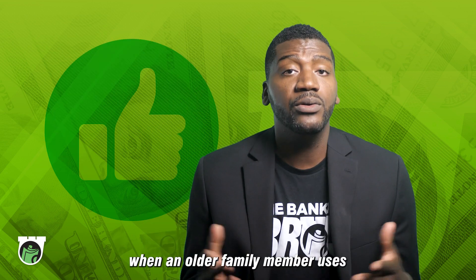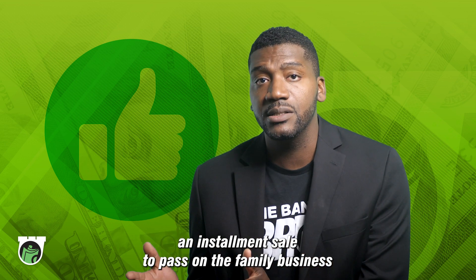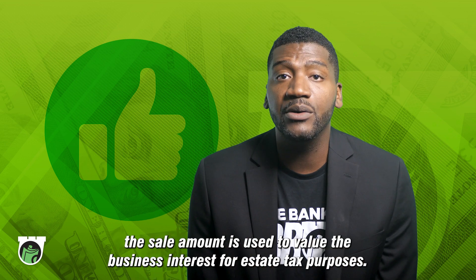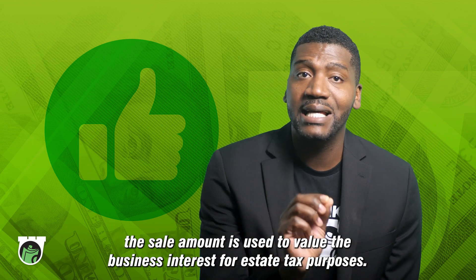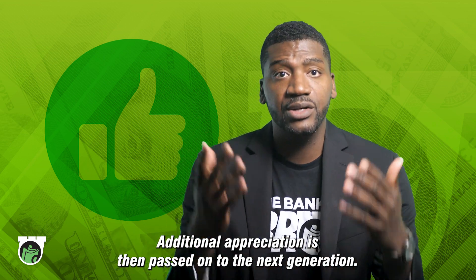Here's why it's useful. When an older family member uses an installment sale to pass on the family business, the sale amount is used to value the business interest for estate tax purposes. Additional appreciation is then passed on to the next generation.